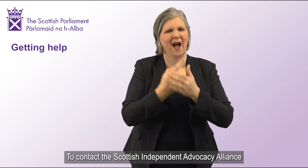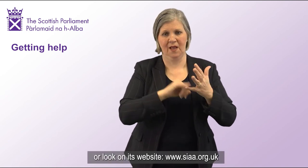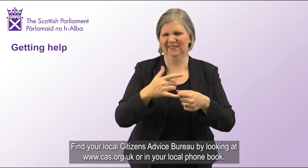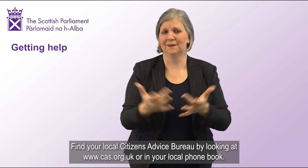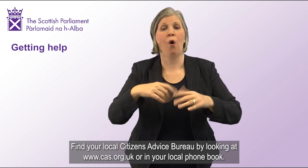To contact the Scottish Independent Advocacy Alliance, email inquiry at siaa.org.uk, or call 0131 510 9410, or look on its website at www.siaa.org.uk. Find your local Citizens Advice Bureau by looking at www.cas.org.uk or in your local phone book.